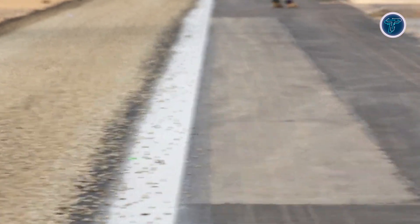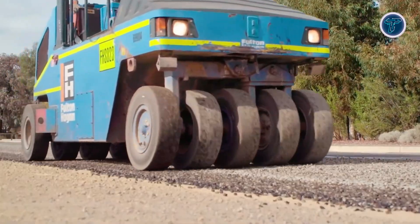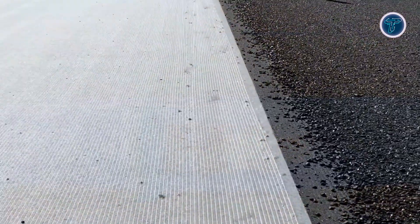This combination of reinforcement, waterproofing, and stability makes ChipSeal Grid ideal for spray seal rehabilitation projects on highways and rural roads, offering long-term performance and reduced maintenance.